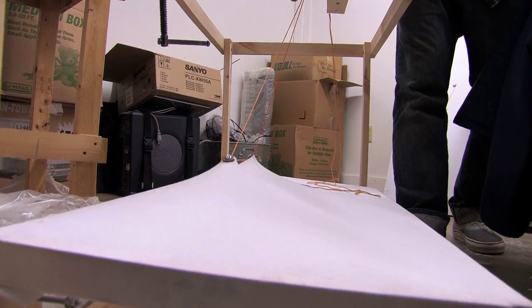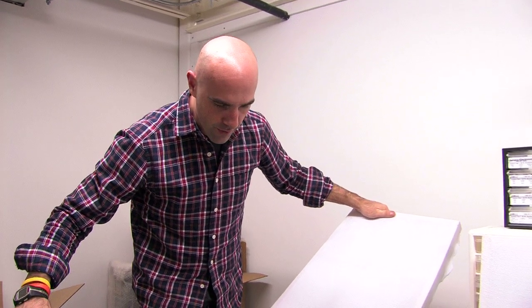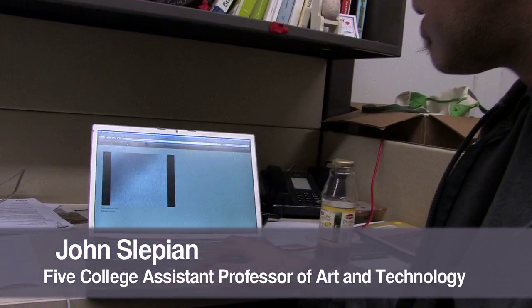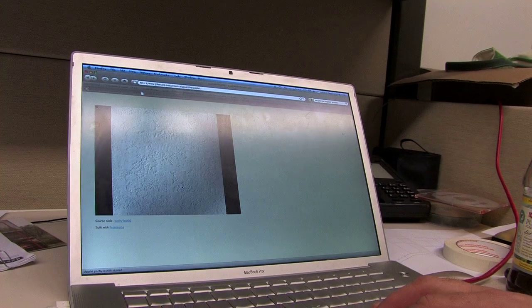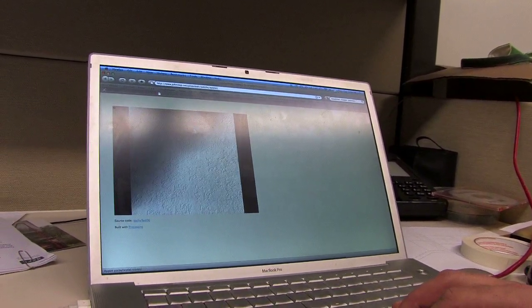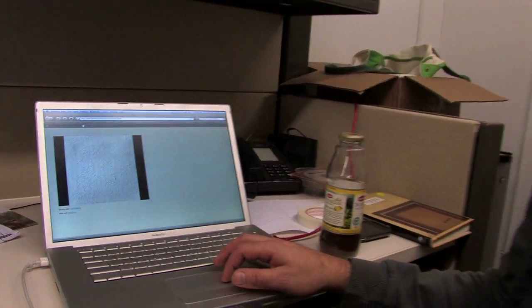Our original concept — a lot has been developed since then — is essentially trying to find a way to deform surfaces with motors. This would be an image projected onto a surface, and then the actual surface could also deform. Right now it's only doing it based on mouse movement, but that mouse movement could be anything — it could be people walking through the space, or people getting closer and farther away.